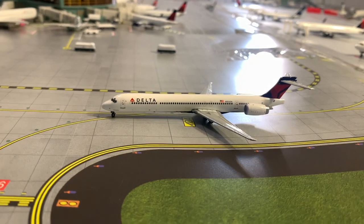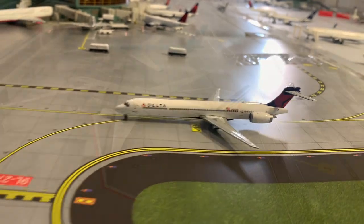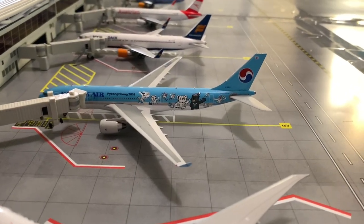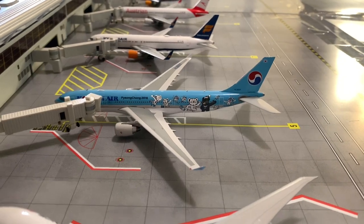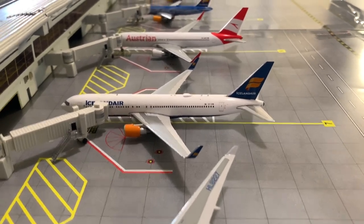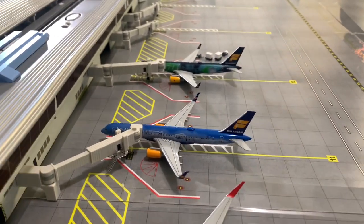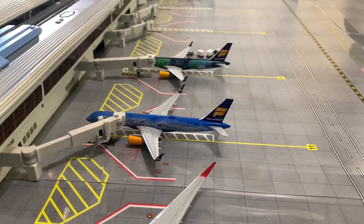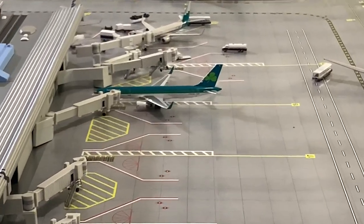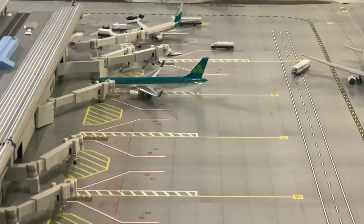Delta MD-90 taxiing out to Charlotte. Air France 777-300ER heading to Charles de Gaulle. Korean Air A330-200 in the Pyeongchang livery heading out to Seoul. Icelandair 767-300ER heading to Reykjavik. Austrian 767-300ER heading out to Vienna. Both Icelandair 757s are here, heading to Reykjavik at different times of the day. And down at the end we have Aer Lingus 757-200 heading out to Dublin later tonight.